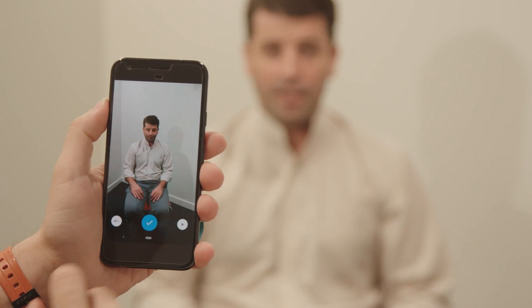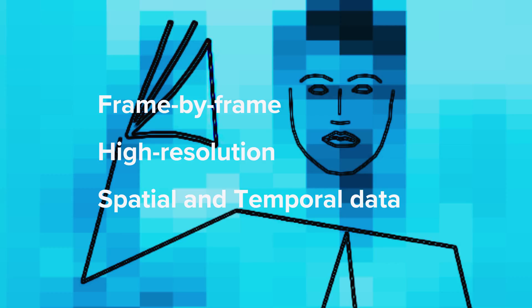The data is uploaded to the cloud and processed, and the algorithms extract the position of the hand down to the level of the fingers, frame by frame, giving us super high resolution temporal and spatial information.